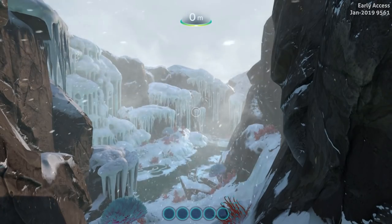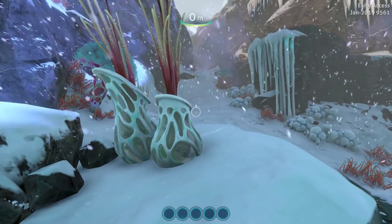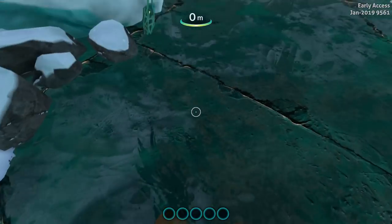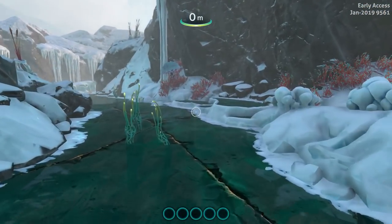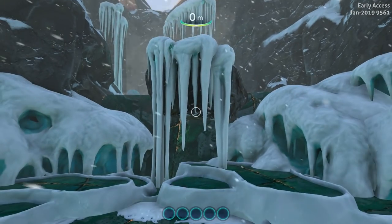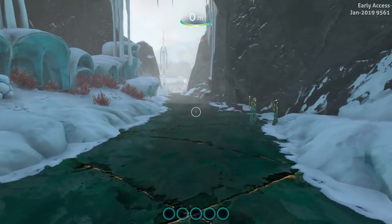That looks great. So pretty. New plants. You can kind of see through the ice. Let's ease ourselves down here. The icicles look nice. What else we got going on? Whoa — some kind of freaking avalanche or something! That was the research base over there.